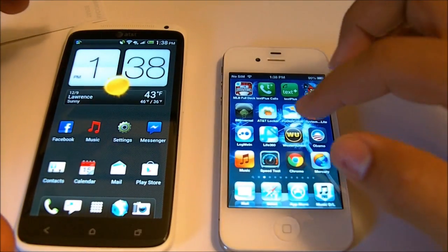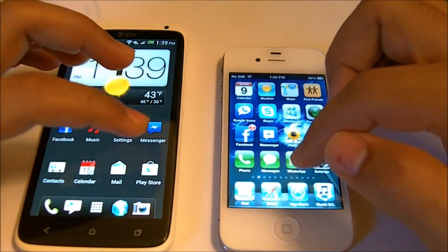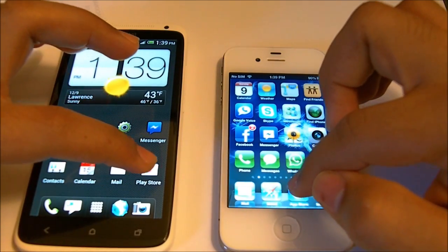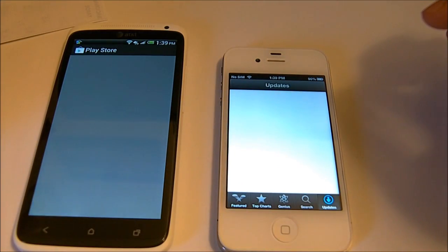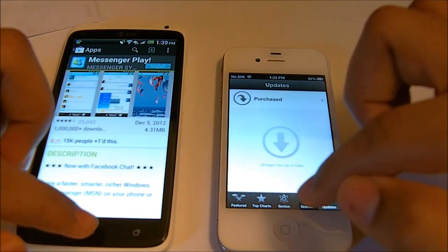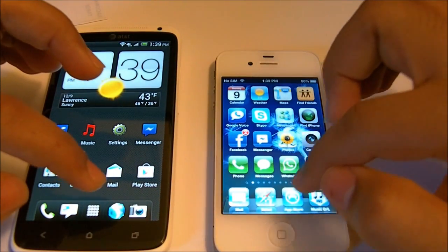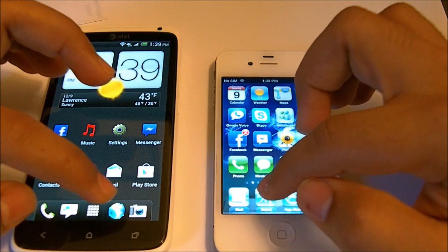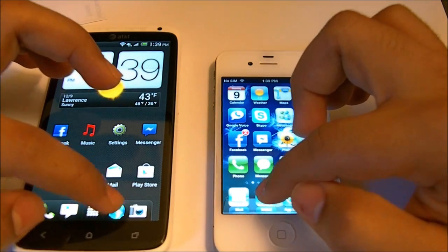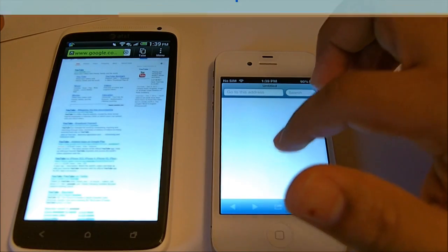So let's see which one opens faster: App Store versus Google Play Store. The HTC One X won. Let's go to the internet — the iPhone one.